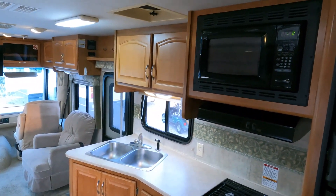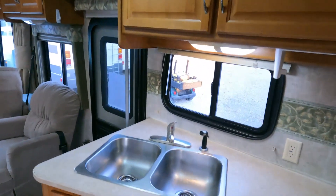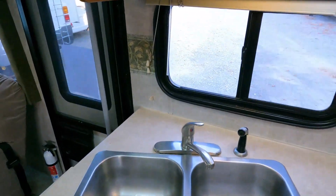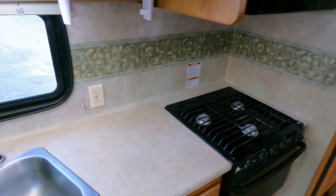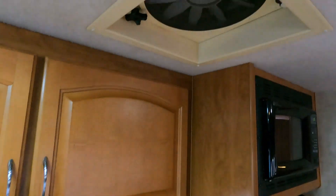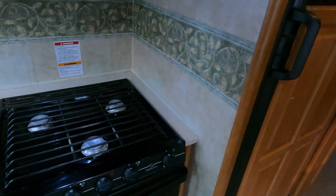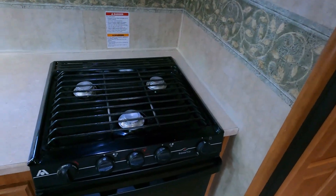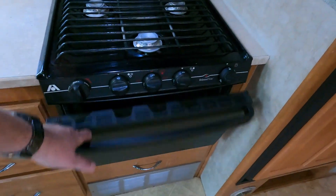Double 13,500 BTU ducted roof ACs — both are blowing icicles. It's about 74 degrees today, so I've got both ACs on and it feels great. There's a three-burner stovetop and oven that shows very little use.